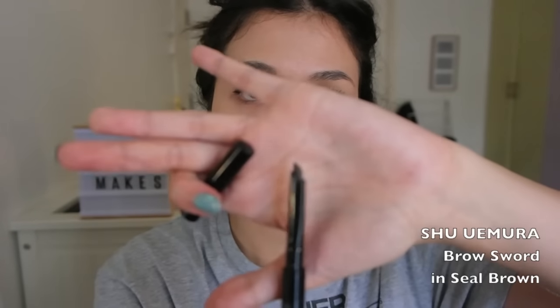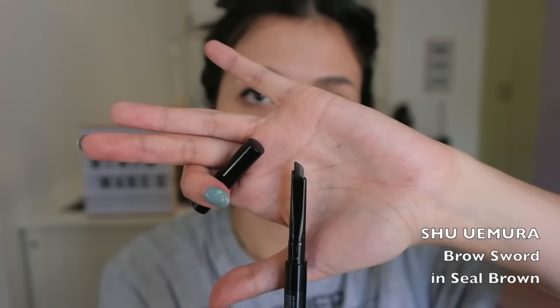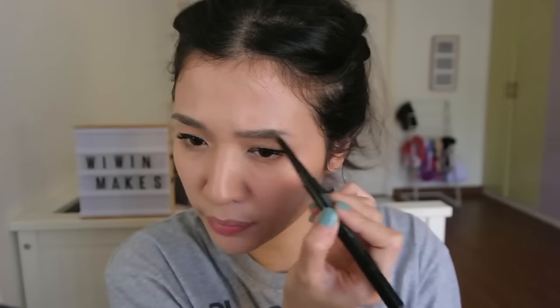As for your eyebrows, just use your eyebrow pencil to fill them in and try to make them look as even as possible. If you go overboard, just brush them out — it should be okay.